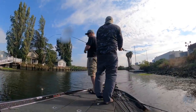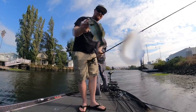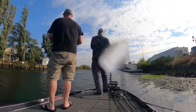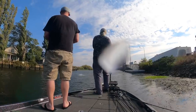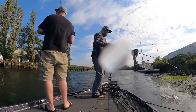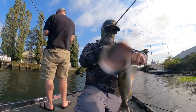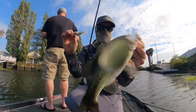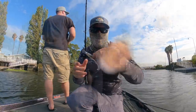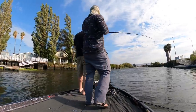Right behind you. We went from striper back to largemouth. This is fun! This is crazy.